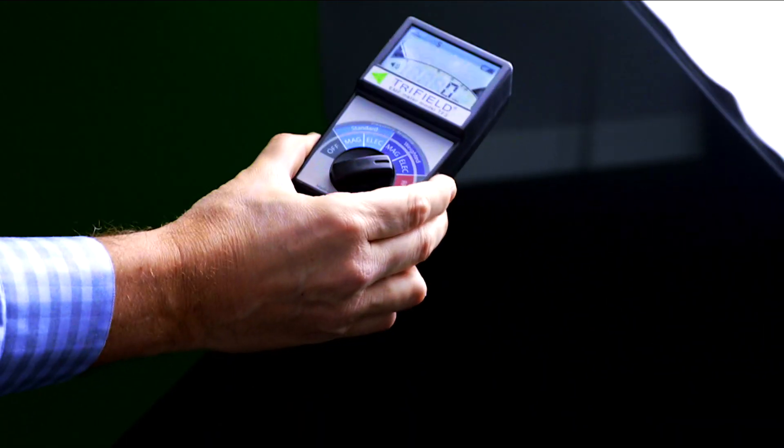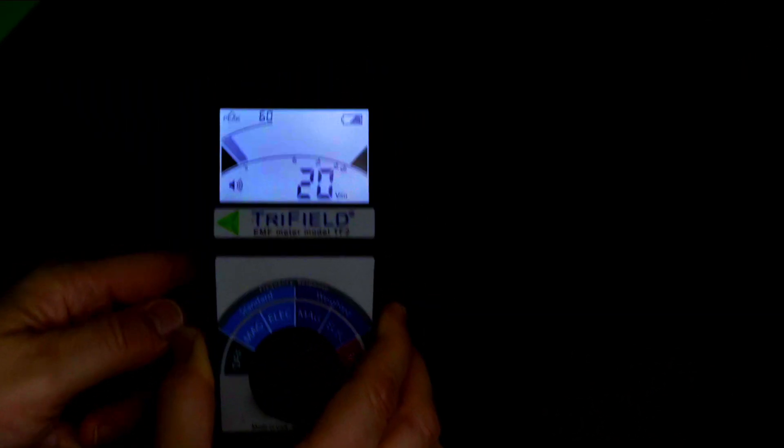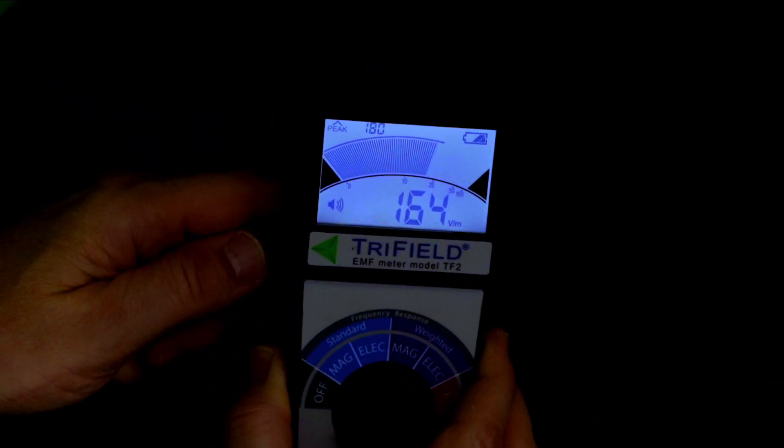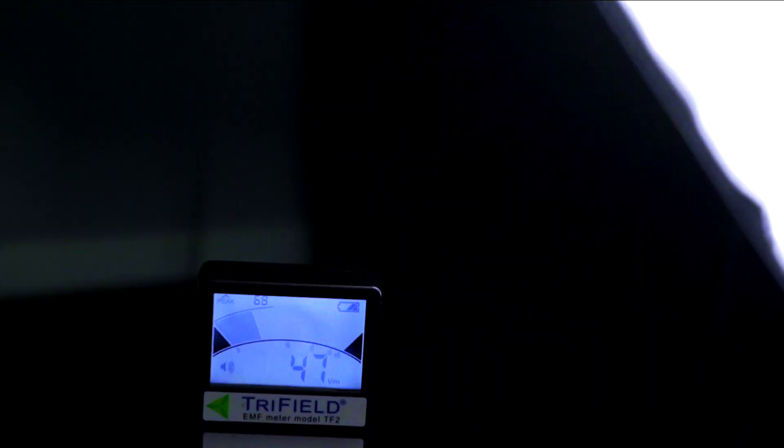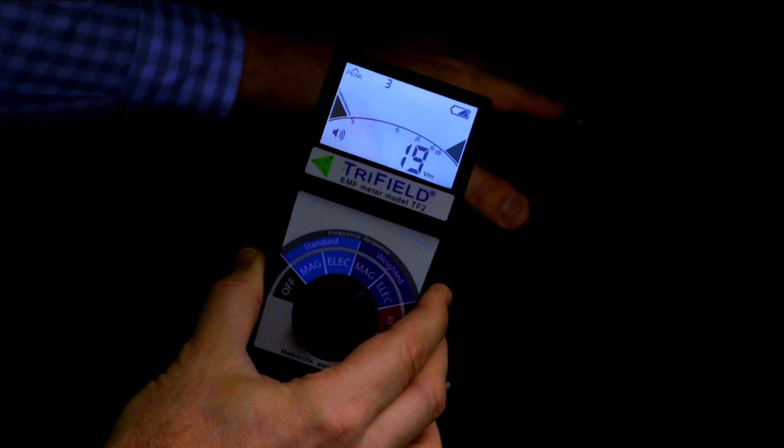Let me demonstrate that. I'm on electrical fields right here. Take a look at these wires — they're connecting to this light right here. Now let's go ahead and turn off the light. Look at it — this is still high. The wire is still high because there's voltage in this cord. So we want to turn it off at the outlet or just unplug the light or other devices next to your bed.